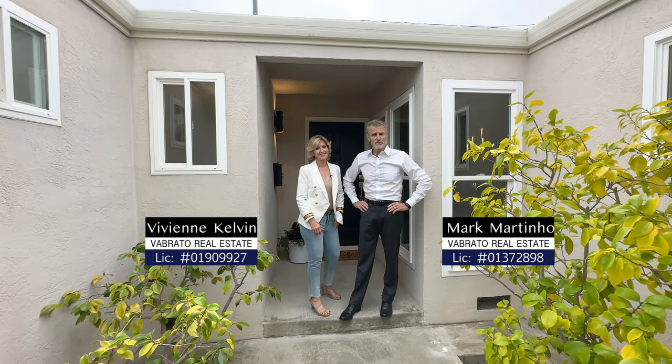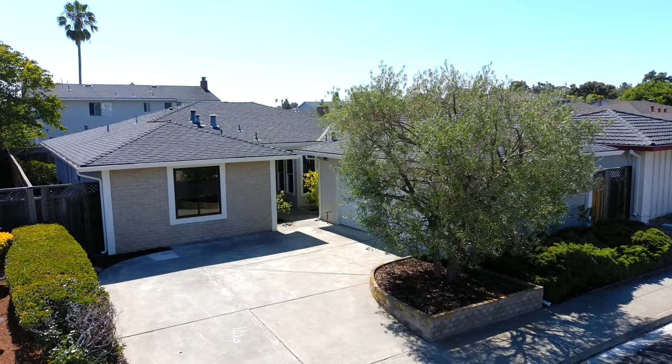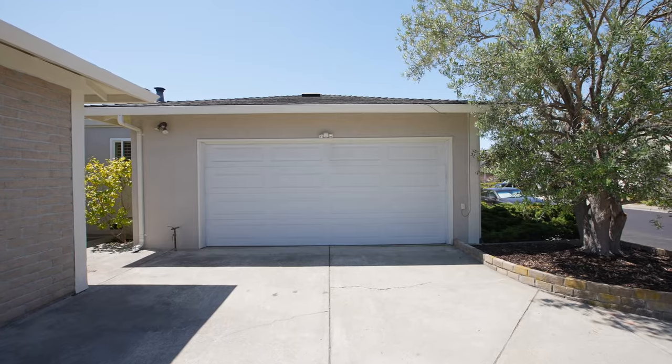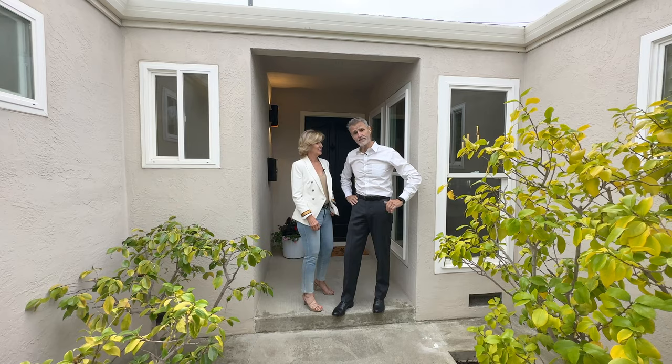Welcome to 340 Bowfin in Foster City. We've got a terrific home to show you — three bedrooms, two bathrooms, almost 1,900 square feet, and it sits on an over 5,000 square foot lot. It's got a beautiful backyard but also a beautiful interior. Let's go have a look.